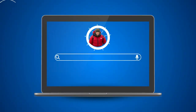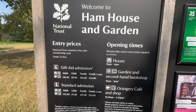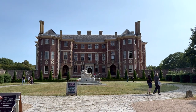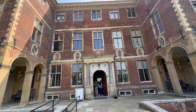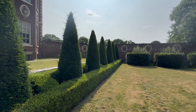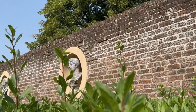Ham House is a rare and atmospheric 17th century house sitting on the banks of the River Thames in Richmond. It is the creation of the tenacious Duchess of Lauderdale and her husband the Duke, who together transformed Ham into one of the grandest Stuart houses in England.